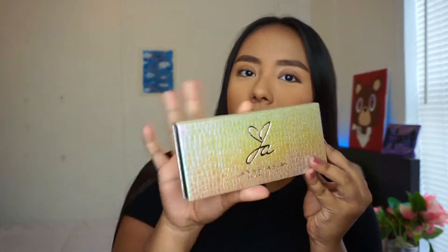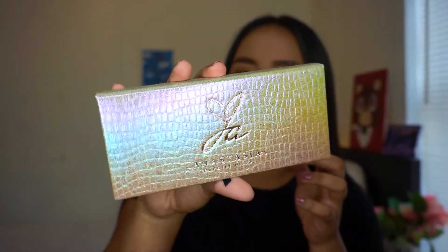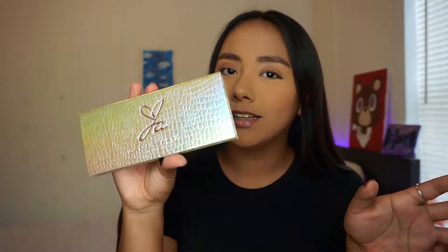The packaging is so pretty — it's like a purple, blue, pink, green shift. It does not do it justice on camera because in person it's so pretty. I love it.